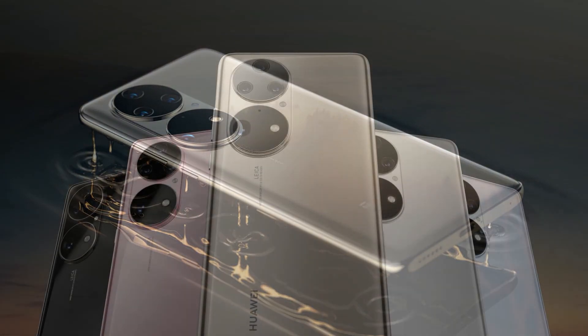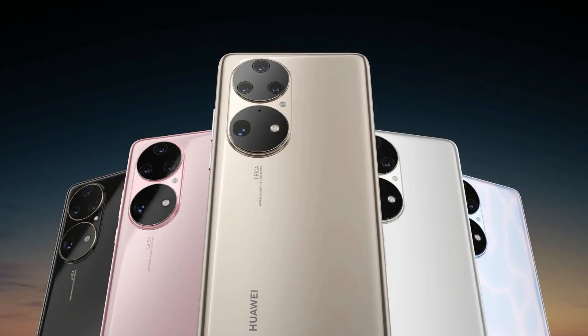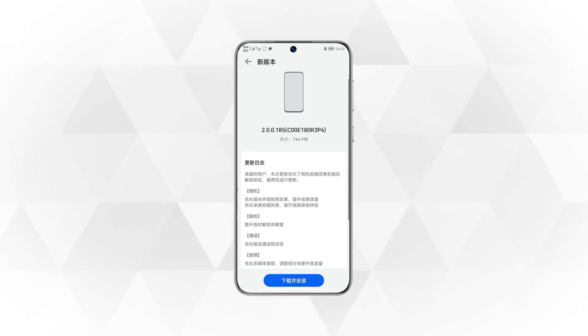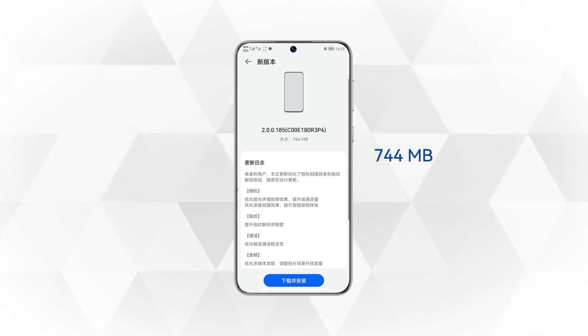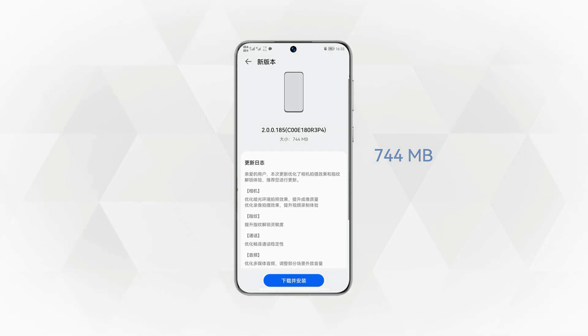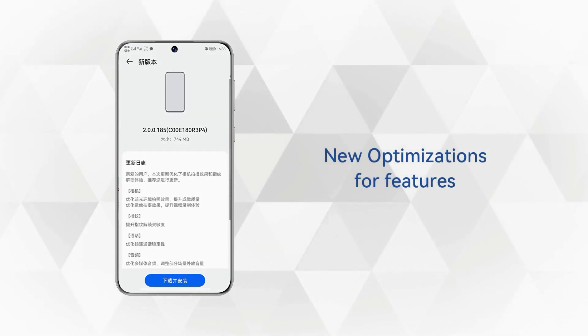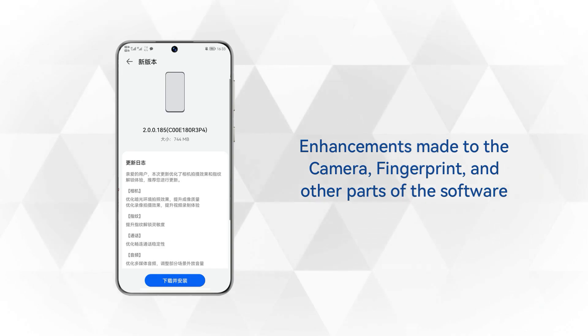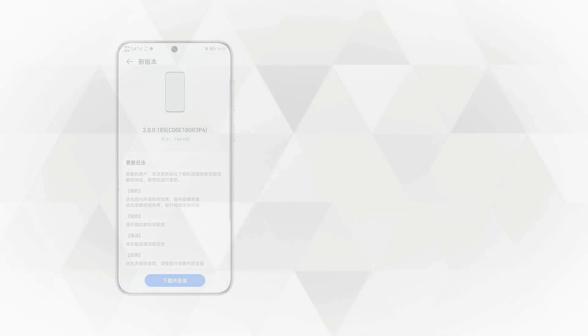Now, the top model of this P-series, the Huawei P50 Pro, has begun receiving an August 2021 software update that comes with a massive package size of 744MB. This firmware update brings new optimizations for features and enhancements made to the camera, fingerprint, and other parts of the software ecosystem to provide improved user experience.